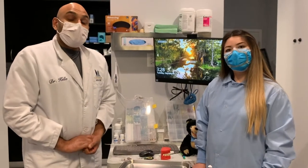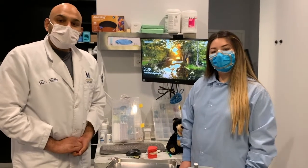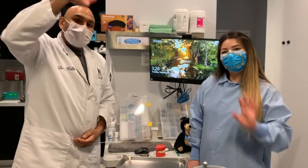We hope this was really helpful for everyone! You can go home and tell your parents what you learned today to help keep your mouth and your body healthy, and to make sure your teeth last a long, long time. Bye!